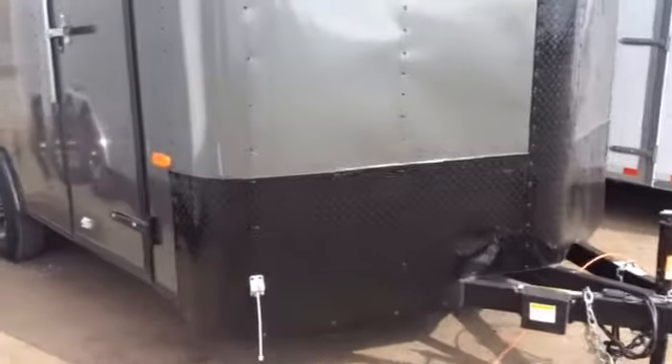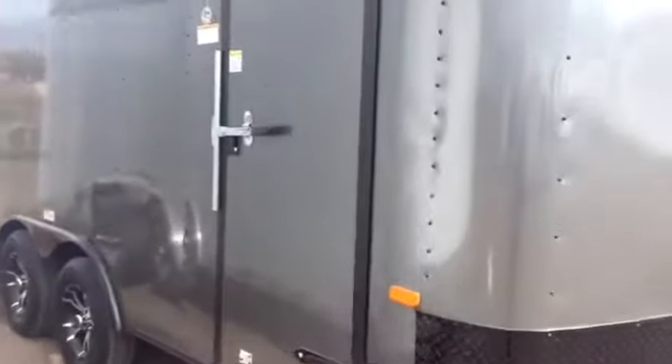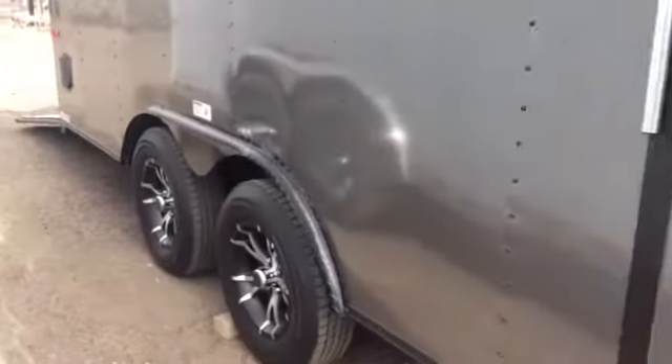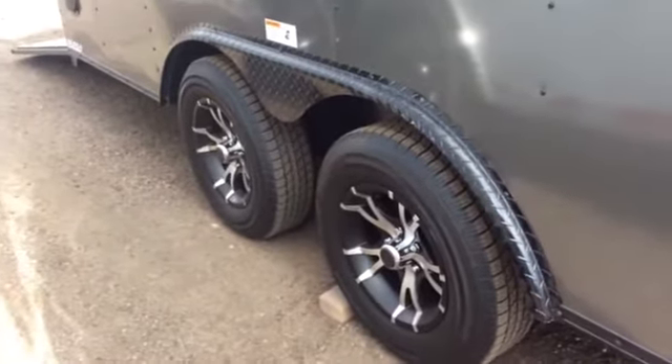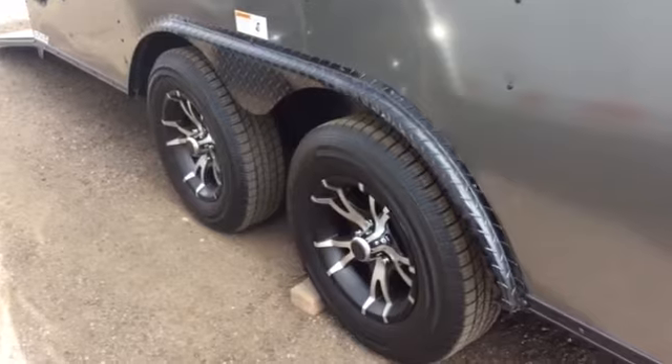Triple tube tongue on the front. 36-inch side door with the RV style lock and a roof gutter. Two 3,500 pound axles with brakes on all four wheels, and we also did the aluminum wheels on this. And you've got the black diamond plate fender — it looks really sharp.